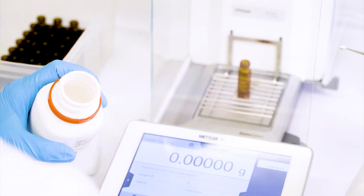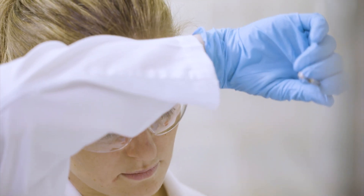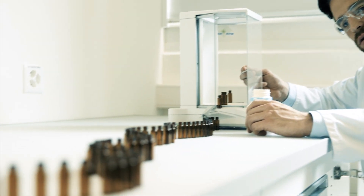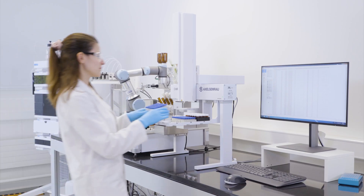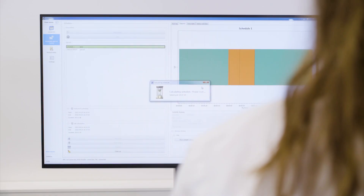Do you suffer from nightmarish thoughts of having to dispense powders over and over again? Are you tired of manually preparing calibration standards for HPLC? With the Cronect XPR robotic system, you can put your sample prep nightmares to rest. An automated workflow on the Cronect XPR looks like this.